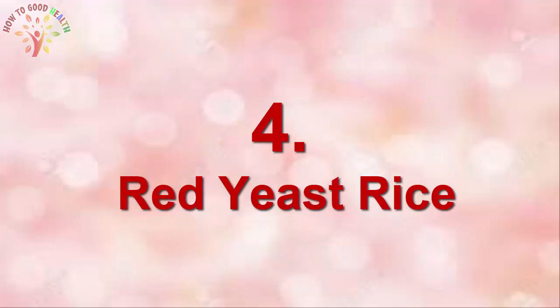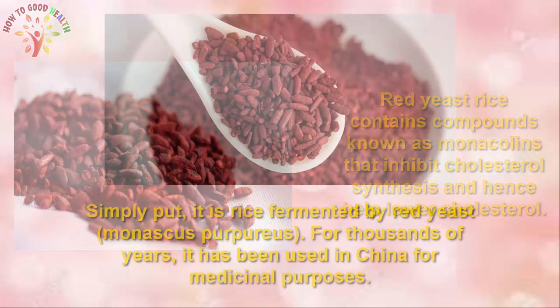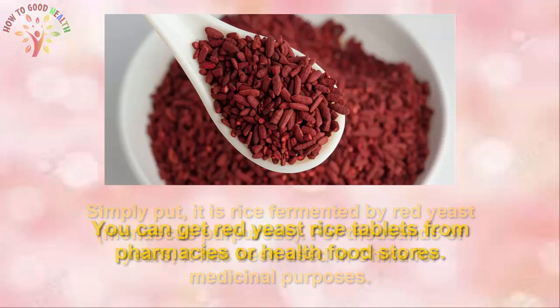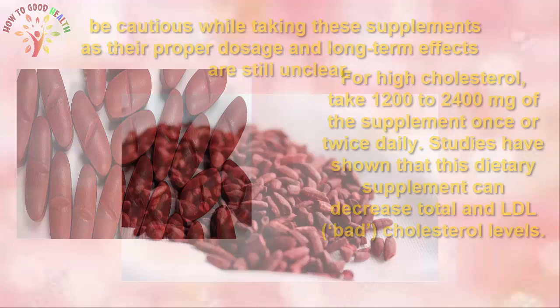4. Red Yeast Rice. Red yeast rice contains compounds known as monacolins that inhibit cholesterol synthesis and help to improve cholesterol levels. It has been used in China for medicinal purposes for thousands of years. You can get red yeast rice tablets from pharmacies or health food stores. For high cholesterol, take 1200 to 2400 mg of the supplement once or twice daily. Studies have shown that this dietary supplement can decrease total and LDL cholesterol levels. Be cautious when using these supplements, as their long-term effects are still unclear.